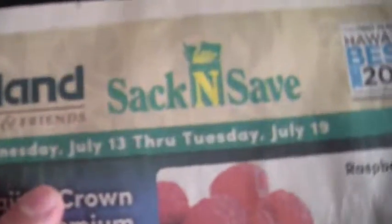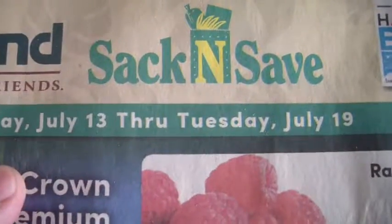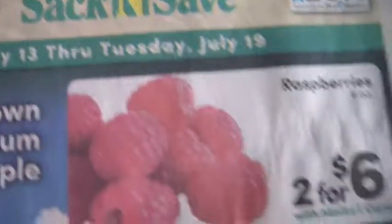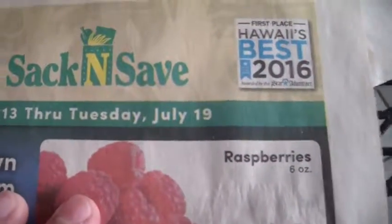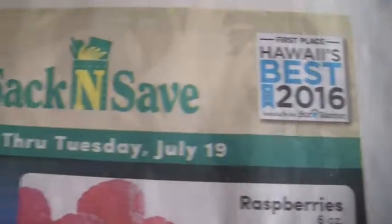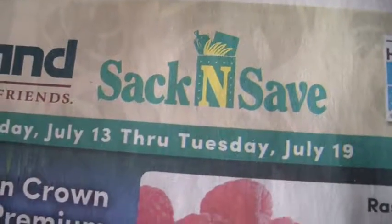This is another grocery store out here. I used to actually work at this grocery store when I was like 14 or 15 — it was like my very first job. I remember people that I worked with used to call it the sack and slave.